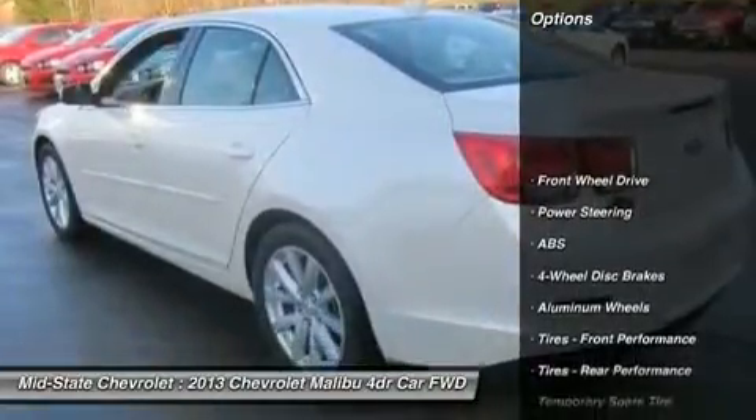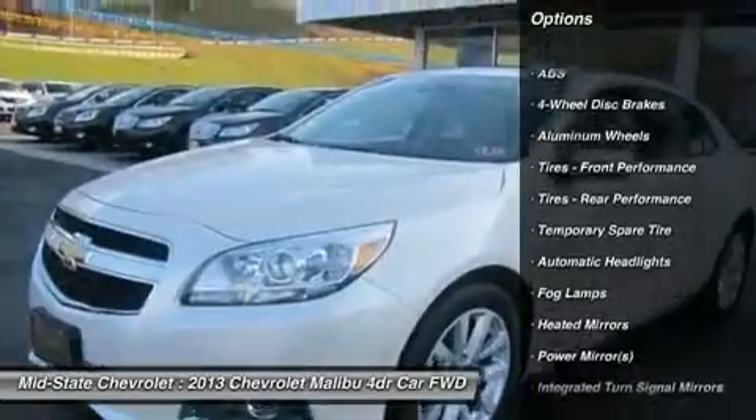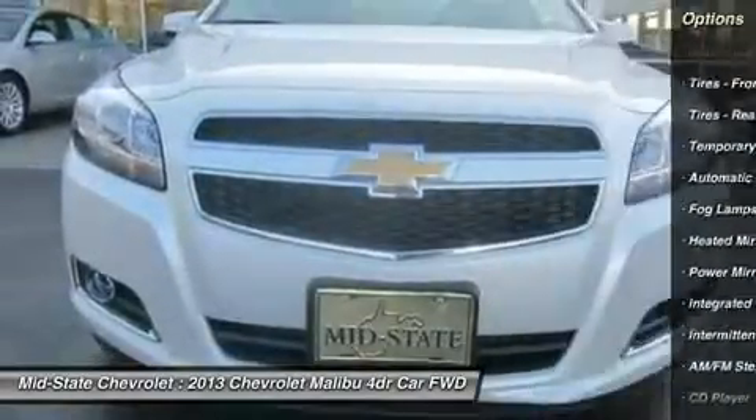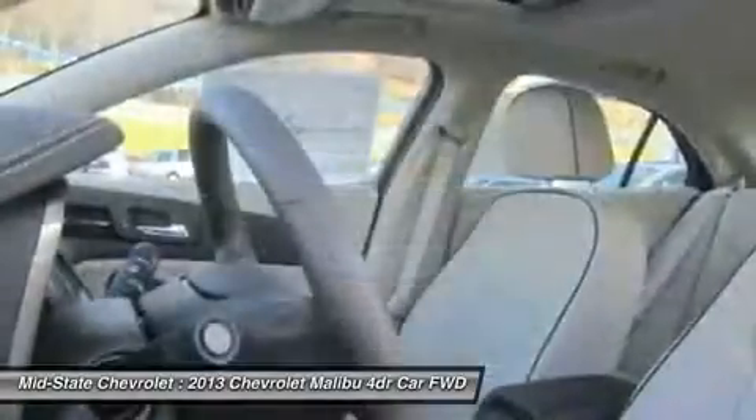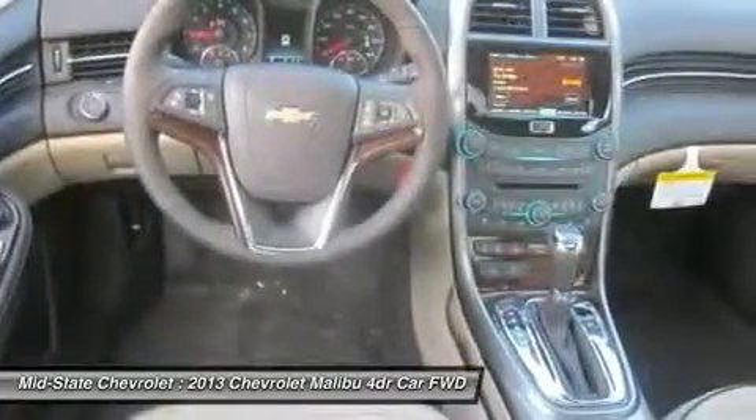Anti-lock braking system, remote engine start, steering wheel audio controls, traction control, adjustable steering wheel, power steering, keyless entry, floor mats, aluminum wheels, four-wheel disc brakes.